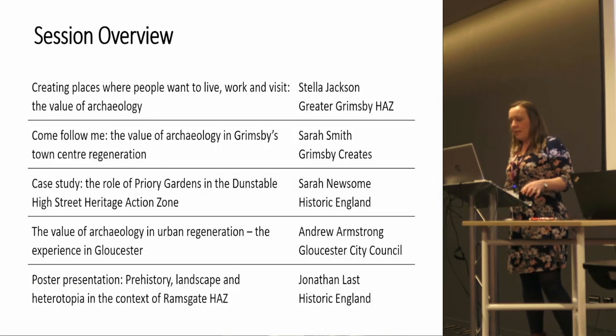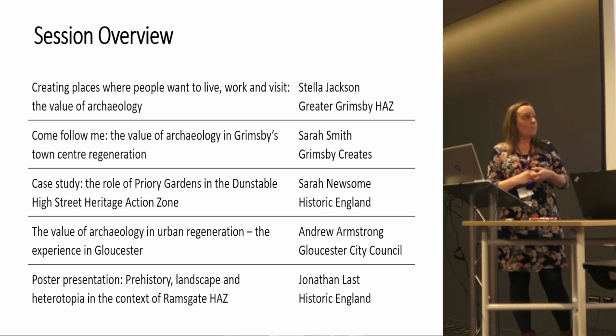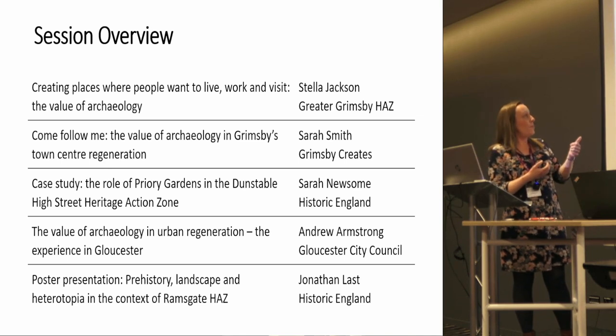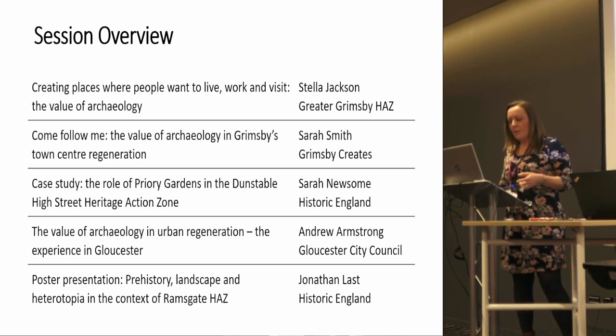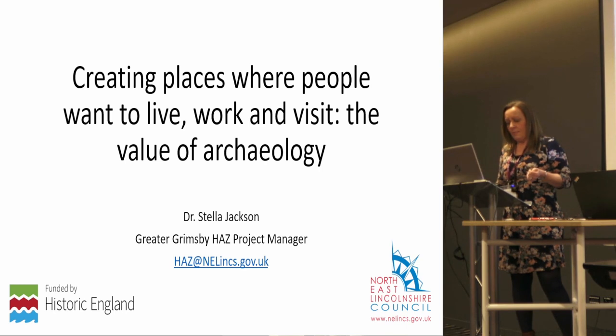The case studies in the presentations which follow will look at how this has renewed local pride, formed an integral part of place making, and resulted in the regenerated area being one where people want to live, work, and visit. We have four papers in this session and a poster. The first paper is myself speaking in general terms, then Sarah Smith on Grimsby, Sarah Newsome on Dunstable, and Andrew on Gloucester.